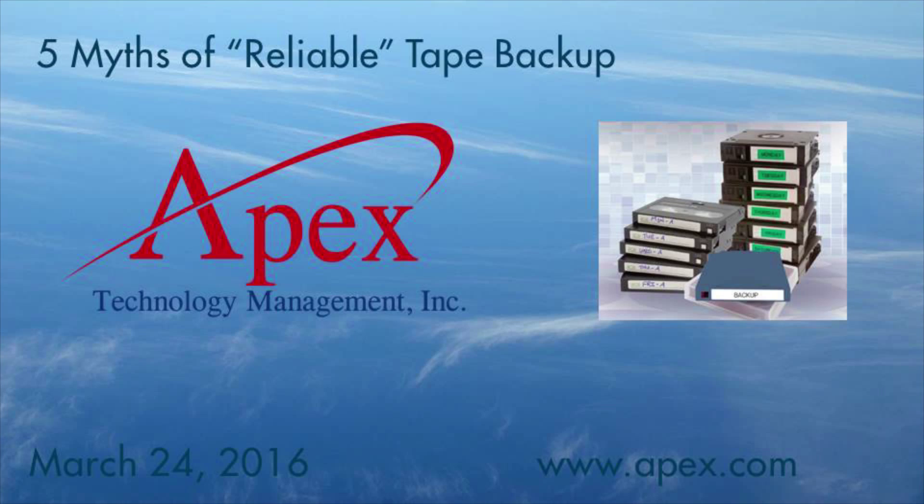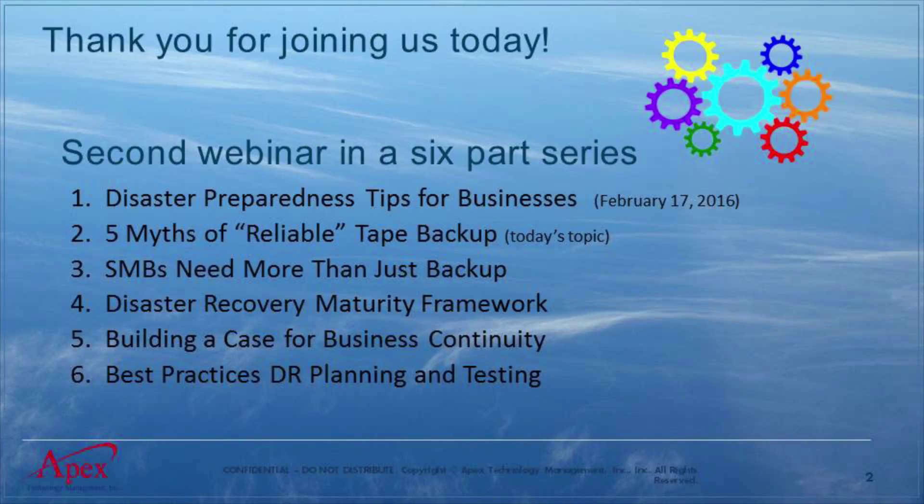I appreciate everybody joining today. We've got an interesting topic that we'll be going through. Shouldn't take us too long, but there's some good information here. I wanted to let everybody know this is the second of a six-part webinar series that we're doing. We had the first part, the disaster preparedness tips, last month on February 17th. And you can see the other upcoming topics — we'll be emailing out the dates to those.